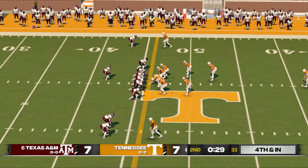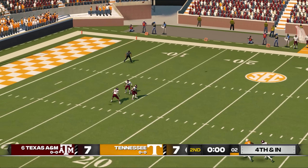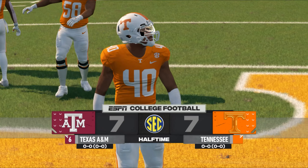The punter is going to try to pin him deep in their own territory with a good punt here. This one will go into the end zone and they'll bring it out to the 20. We've played a half — we're even at seven in this one.